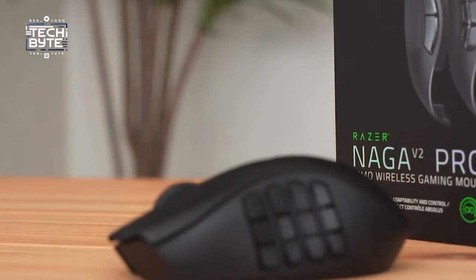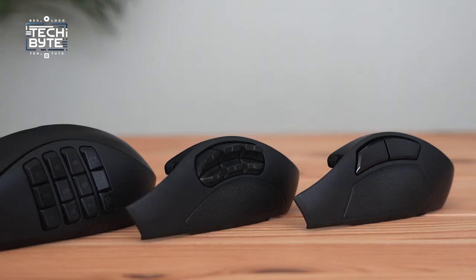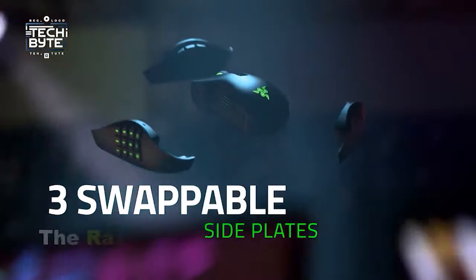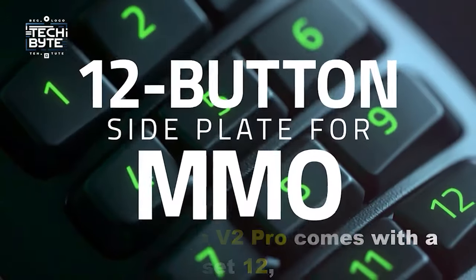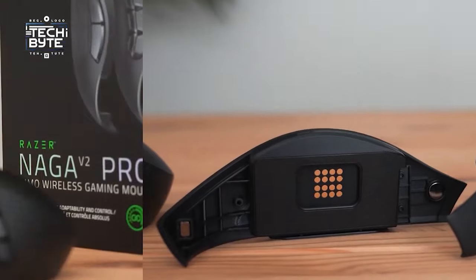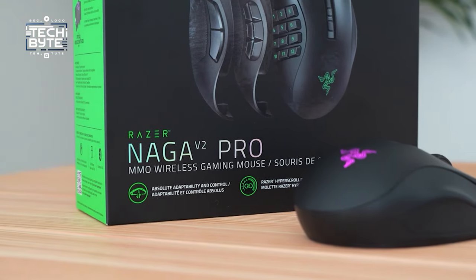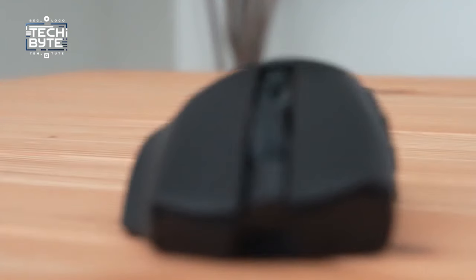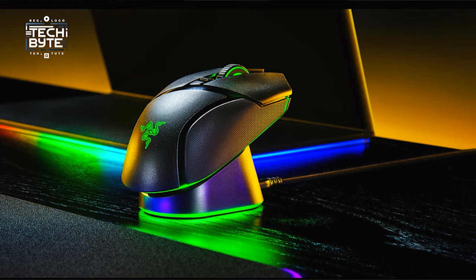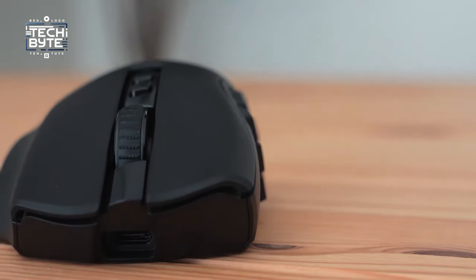Number one: Razer Naga V2 Pro. The Razer Naga V2 Pro offers unparalleled customization with its three interchangeable side button plates, allowing you to tailor your mouse's button layout to suit your gaming needs perfectly. Whether you're diving into MOBA or MMO games, the 12-button plate provides a staggering 22 commands, offering a plethora of options for strategic gameplay.